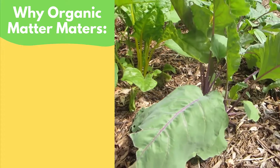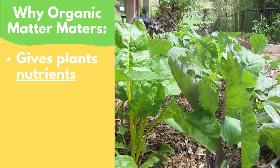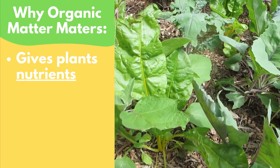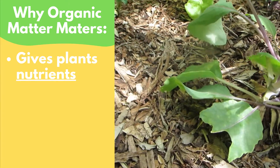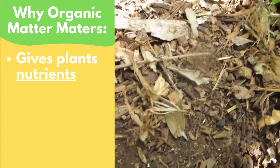Firstly, it's one of the main sources of nutrients for our plants. As they grow, the plants will spread their roots and of course absorb water from the soil, but they will also take up nutrients from the soil. These nutrients mostly come from the organic matter in the soil and they are essential to having healthy and strong plants.